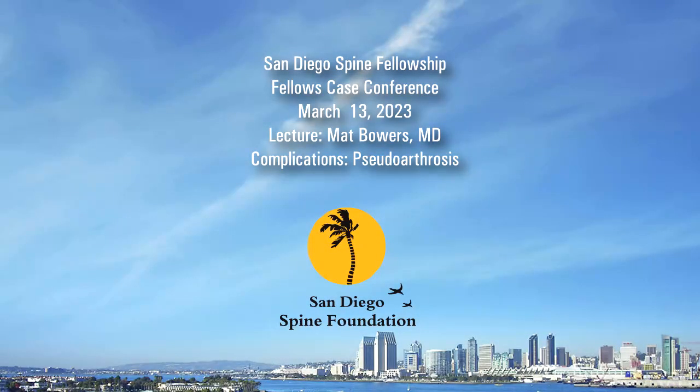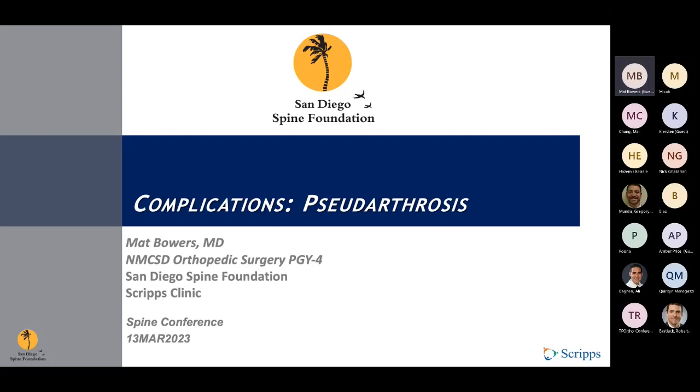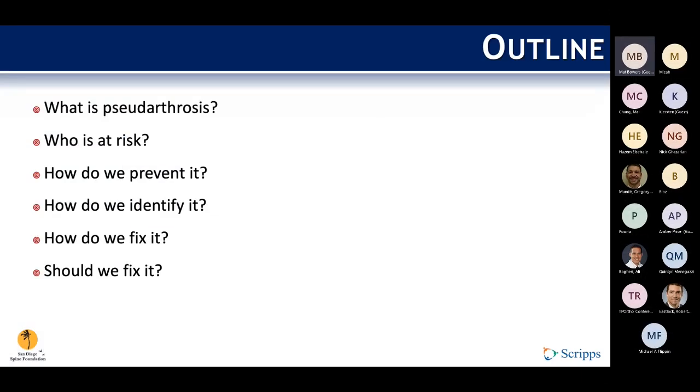Thanks everybody for the opportunity to speak on this topic this morning of pseudoarthrosis. Matt Bauer is one of the Navy PGY-4s rotating here at San Diego Spine. This is a very broad topic, and I wanted to break it down into more general themes and things that we can really impact preoperatively as surgeons and intraoperatively to affect change in our outcomes. The main questions I want to answer are: what is pseudoarthrosis? Who is at risk? How do we prevent it? How do I identify it? How do we fix it? And should we fix it?